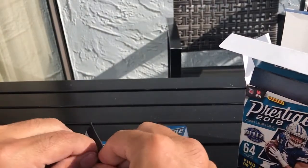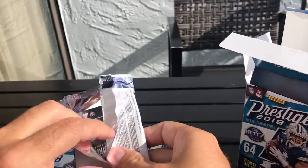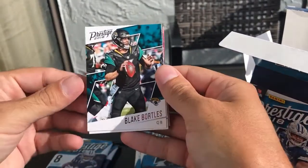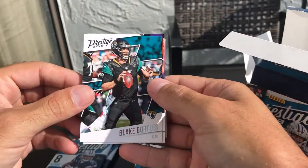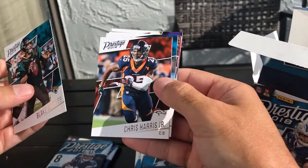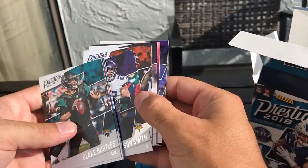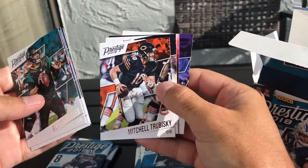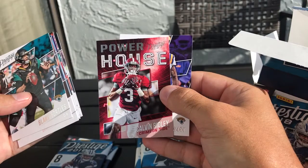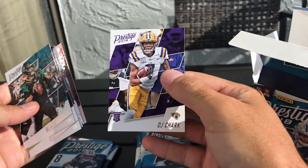Pack number one. Here's the base design for this set. On the back we have Blake Bortles, Chris Harris Jr., Cam Newton, Harrison Smith, Mitch Trubisky, Charles Tapper, Powerhouse, Calvin Ridley — my Falcons PC — and a DJ Chart.